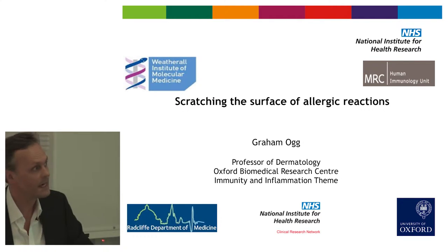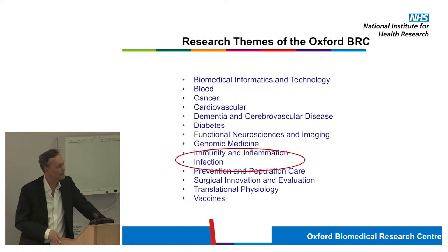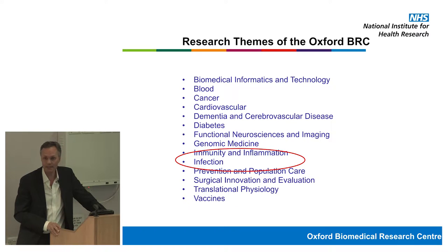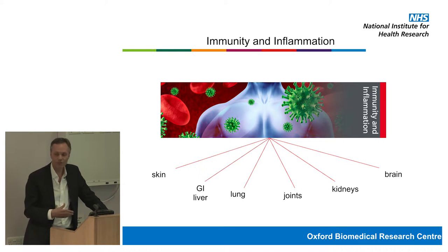The work that we do within our dermatology clinical research happens within the Oxford Biomedical Research Centre. The Oxford BRC facilitates and supports clinical research across a number of different specialties, covering a wide area of medical need. We sit within the immunity and inflammation theme of the BRC, alongside gastroenterologists, liver specialists, lung specialists, joints, renal, kidneys, and brain. The BRC brings us all together to share information and knowledge to understand disease in more detail and develop better treatments.